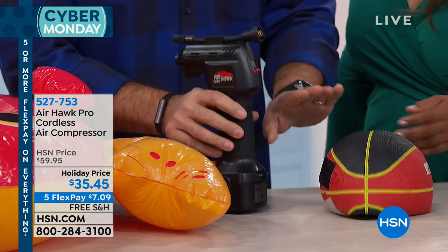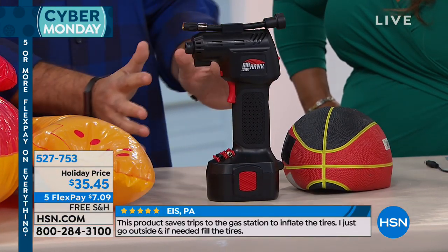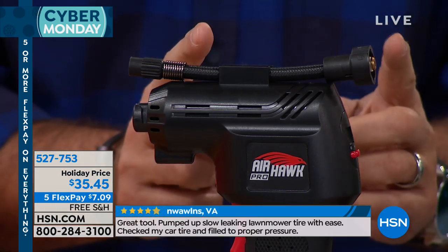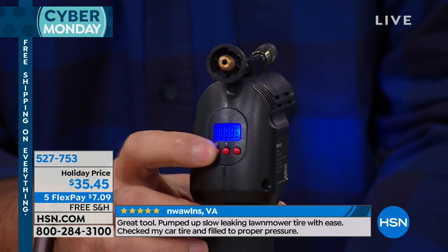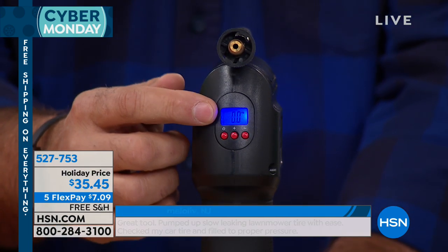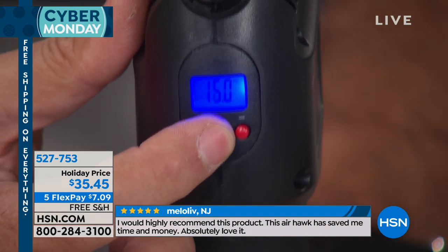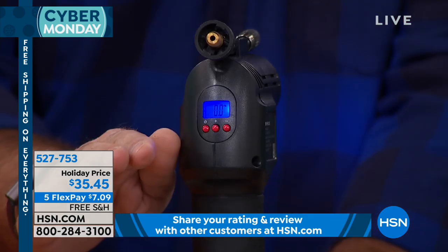Let me show you how it works because there are some key features to go over. It kind of looks like a cordless drill. This is a real compressor — there's a piston inside that draws in ambient air from the back, puts it under pressure, and shoots it out the front. There's a power button right here. When I press it, a blue LCD screen appears — that is the digital pressure gauge. Using the plus and minus buttons next to it, I can input whatever pressure I want.